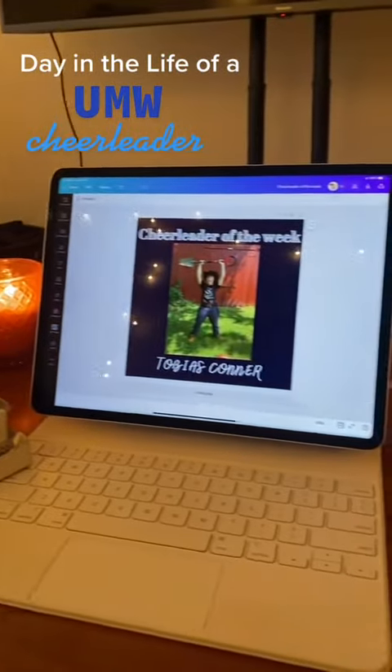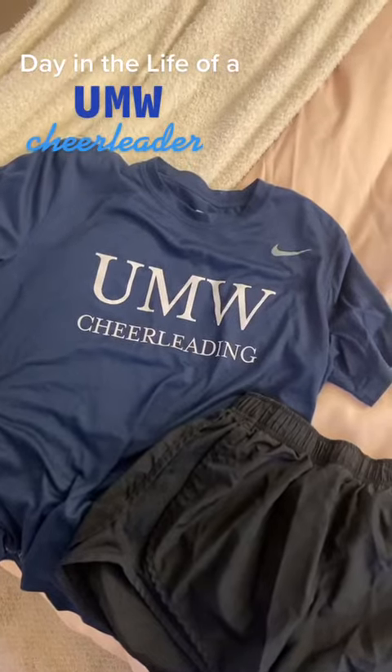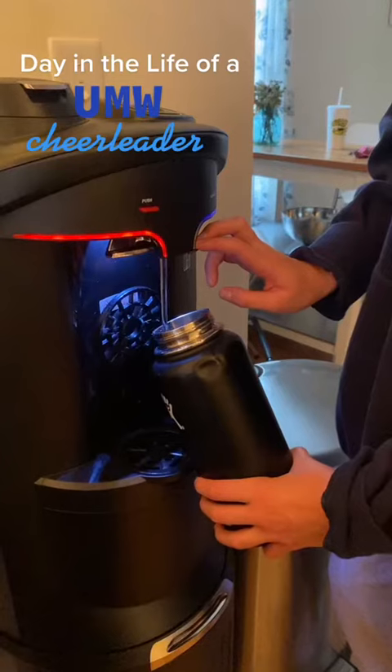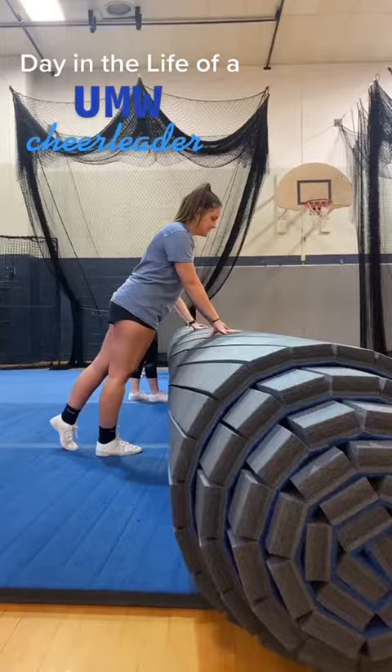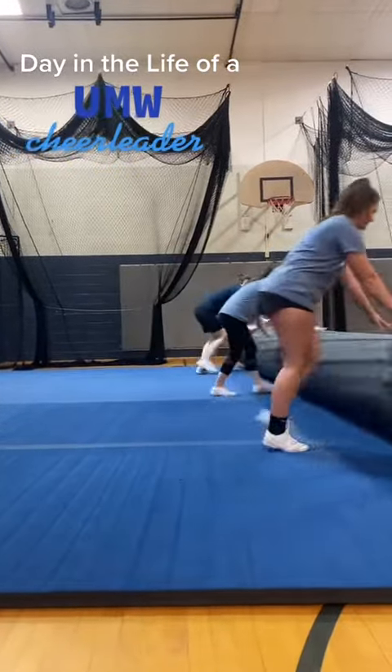After lunch, I work on the Cheer Instagram page and get ready for practice. When I get to practice, I put my shoes on and help roll out the mats. We start off every practice with stretching, followed by jumps.